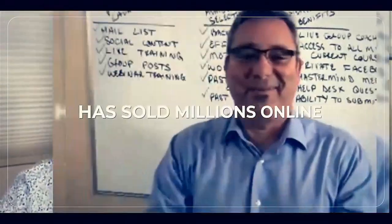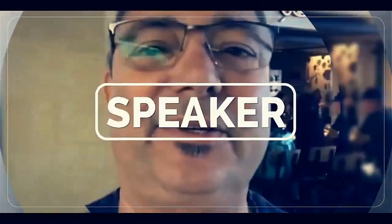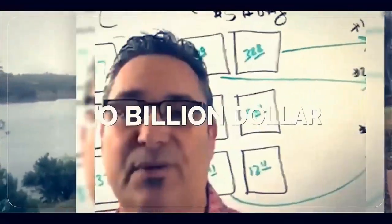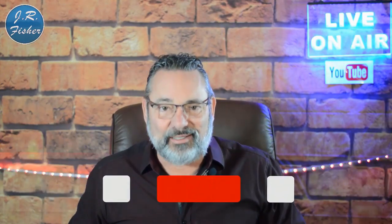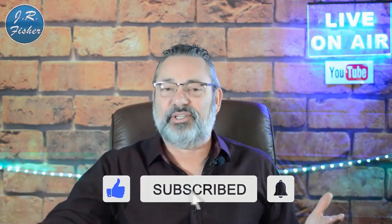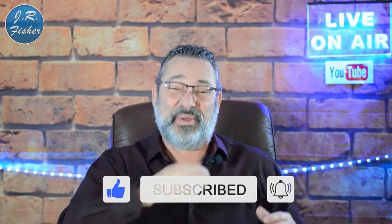We're starting right now. Hey, I'm JR, and if you're new to my channel don't forget to subscribe. Also turn on notifications — there's a bell right next to that subscribe button. Click it and turn on all notifications. When you do that, that's going to make you part of the Fisher family, the VIP elite group who gets notified every single time I do a new video.